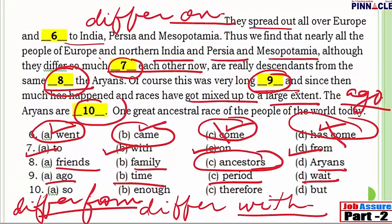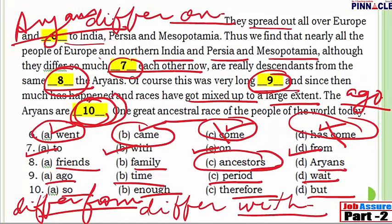Question 10: 'The Aryans [blank] one great ancestral race of the people of the world today.' Options are: so, enough, therefore, or but. The answer is 'but' — 'The Aryans are but one great ancestral race of the people of the world today.' This completes the cloze test about the Aryans — where they were from originally and why they moved to different parts of the world. This was a passage related to history, and background knowledge would definitely come in handy.